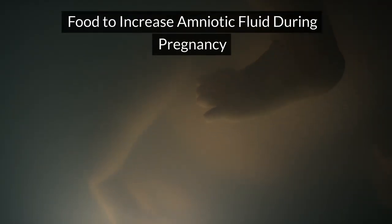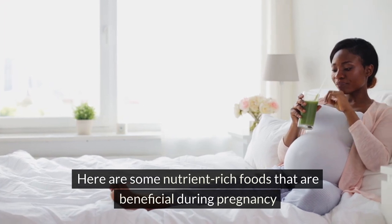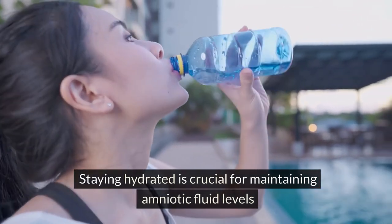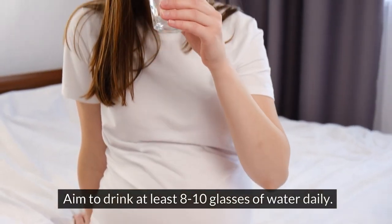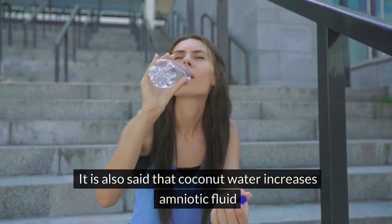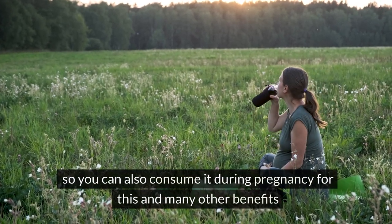Foods to increase amniotic fluid during pregnancy: here are some nutrient-rich foods that are beneficial during pregnancy. Water — staying hydrated is crucial for maintaining amniotic fluid levels. Aim to drink at least 8–10 glasses of water daily. Coconut water is also said to increase amniotic fluid and can be consumed for this and many other benefits.